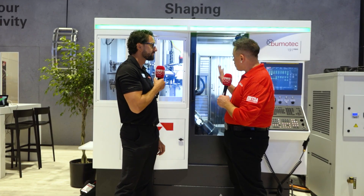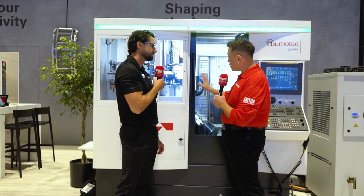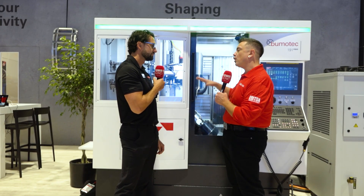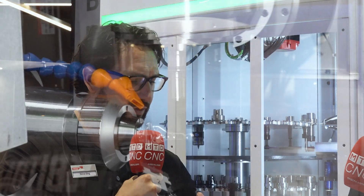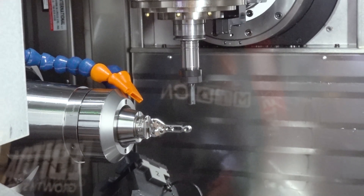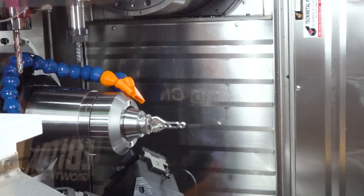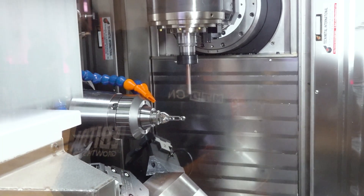That is absolutely wonderful. When we're talking about repeatability, precision, and rigidity — what does all the extra equipment in the back, the density in the rails, give us for tolerances? The machine tool — what's important is how it's built. With the big rails, we have cast iron that gives you a very rigid machine, so precision and rigidity are very important for surface finish and also for tool life.